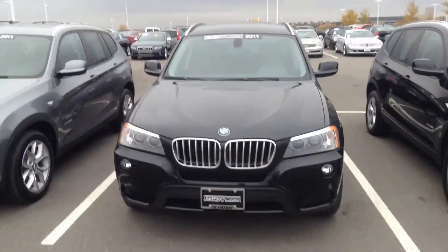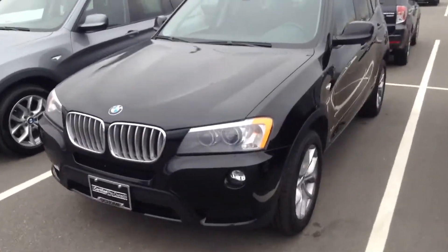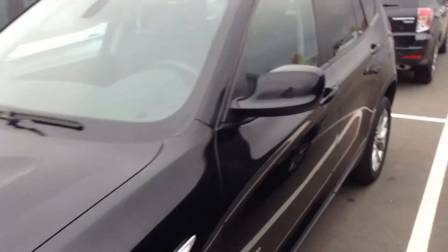Good morning Ann. This is the 2011 X3. This is Dave from Chomp. The car looks like it's in really good shape. The interior looks perfect. The exterior looks really great too.